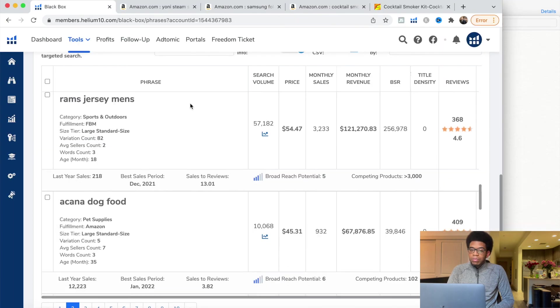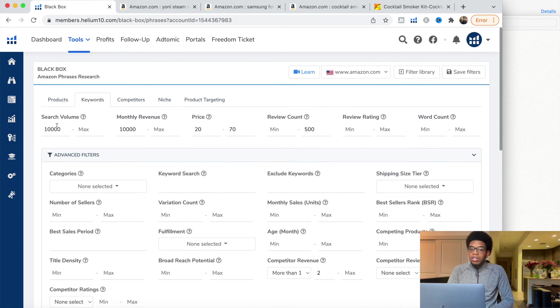Once again, we're going back to Black Box using the keyword method with specific criteria: high searches, decent monthly revenue, a decent price, and at least two or more competitors making $10,000 per month with a maximum review count of 500. This lets you find new keywords with new products where new sellers are making money. You need to see other new players who are already making money in the niche you want to enter — that's very important. If you found any value from this video, give me a thumbs up and subscribe below. I'll be dropping more content like this multiple times per week — see you in the next video.